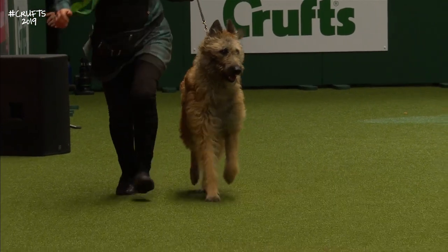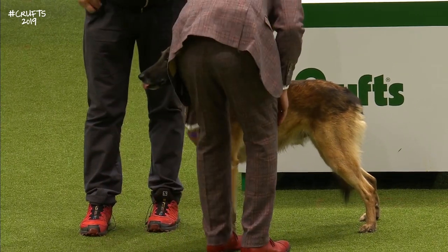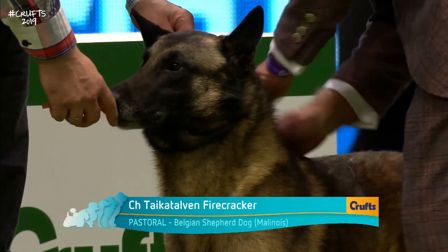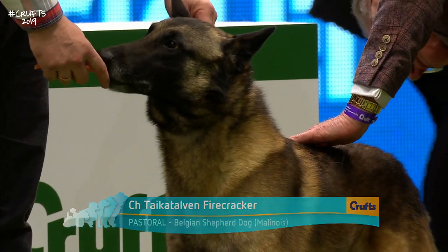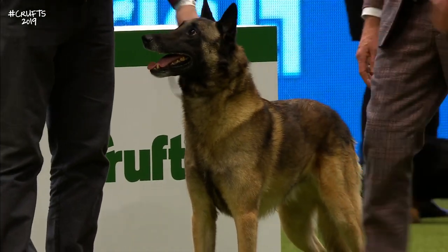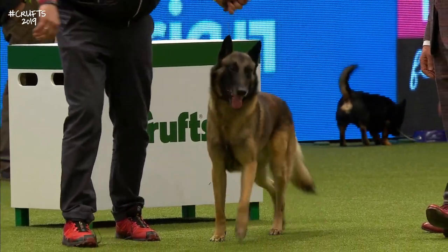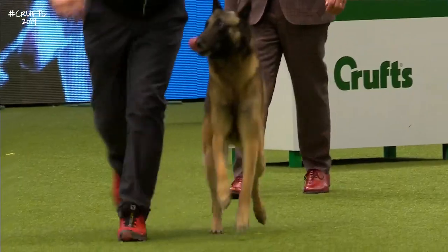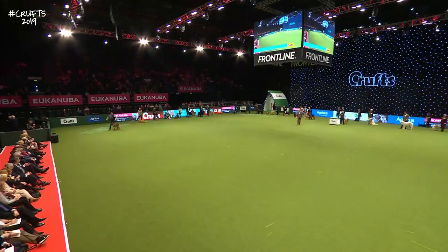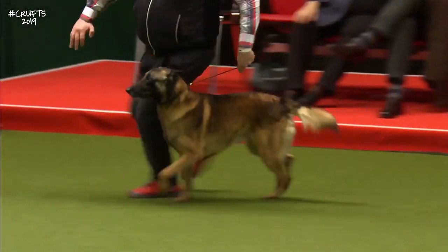The next dog we'll see is the Malinois — the one which is most popular with the police force. It's a dense coat, fawn with black overlay. It's highly intelligent and needs a job of work to keep it fulfilled mentally. It's come here today from Finland. An intense working dog is the description given by the owner. This is a dog that is very popular with the police, taking over to a certain extent from German Shepherds.